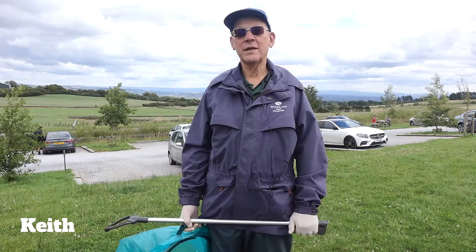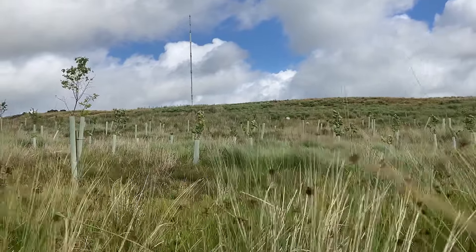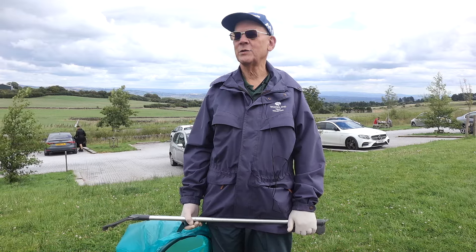We had quite a lot of professional help. We learnt how to plant trees without strangling them, getting the tree tubes on the right way round, when we started planting all these trees.